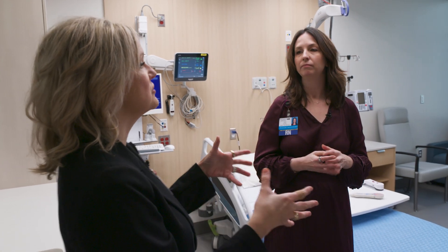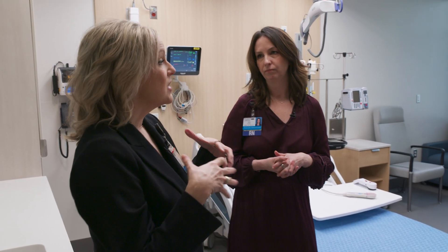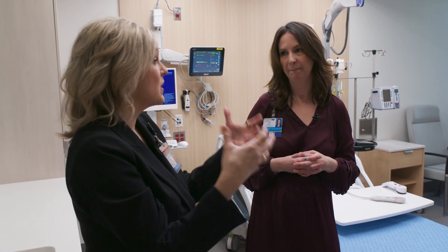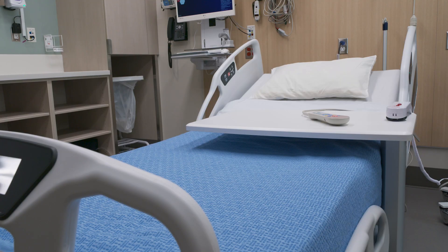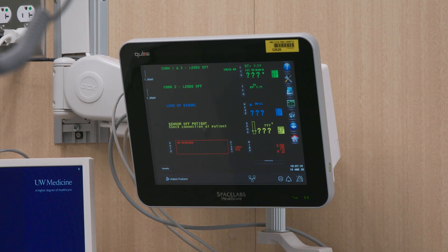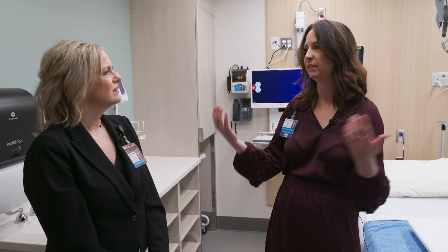That is amazing. One of the biggest complaints we continue to get is that patients feel like we're not able to answer their questions fast enough or meet their needs fast enough — and we know our staff are busy. So this is such an incredible advancement. I love the fact that this is part of the team; it really brings that human piece to it. Because we don't want technology to divide us — we want it to bring us together.